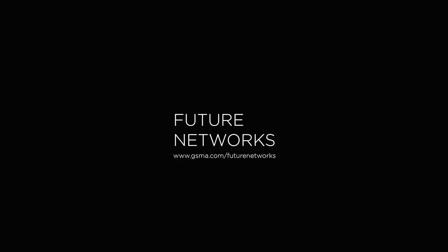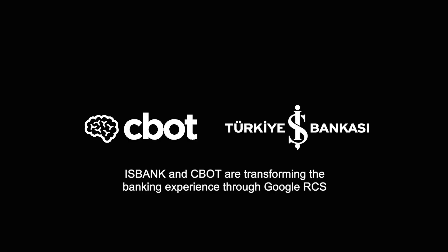Hi, this is Alpay from C-Bot AI. I'm working as Chief Product Manager at C-Bot. And today, we are at Mobile World Congress at Google's booth. I'm going to present to you the RCS integrated banking chatbot that we have developed for Isbank in Turkey.